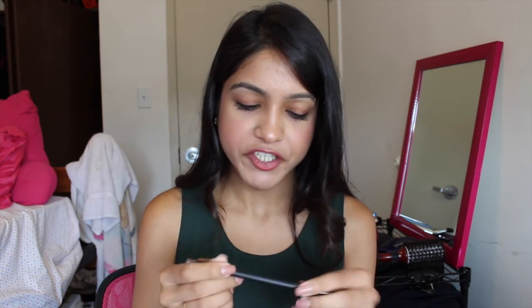This MAC pencil is the Icol Crayon in Costa Riche, and I've been really enjoying it because it has a reddish-brown color. I've been putting it on my waterline, and it's honestly great for people with brown eyes — it's not black so it's not too dramatic or harsh. I can put it in my waterline and tightline and it just looks great and makes my brown eyes pop.